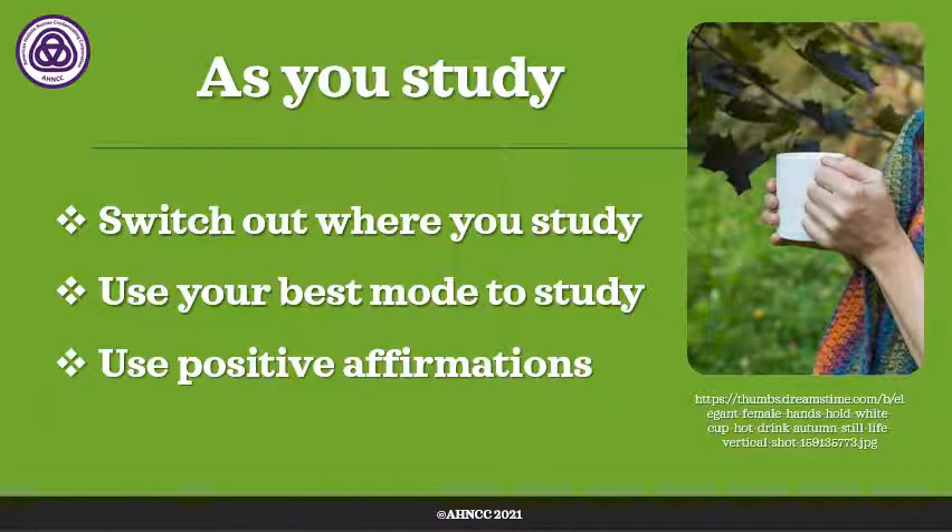Research has shown that when you switch up where you study, you are better able to retain information. So try the park bench, Starbucks, or your living room versus always sitting at the dining room table. Use your best mode to study. Use positive affirmations — place index cards throughout the house that state things like 'I know what I need to be successful,' 'I'm ready to do this,' 'I know what I need to know,' 'I can blow this test away.' Whatever language you want to use — remind yourself that you've studied, you've prepared, and you're ready to do this.